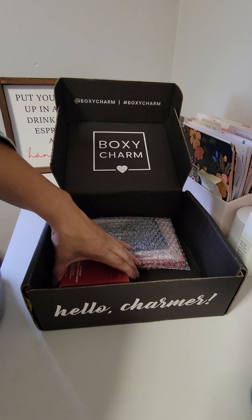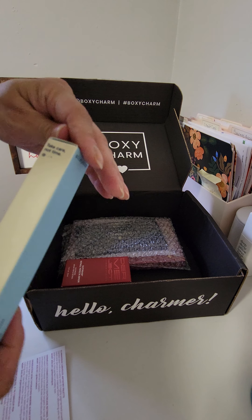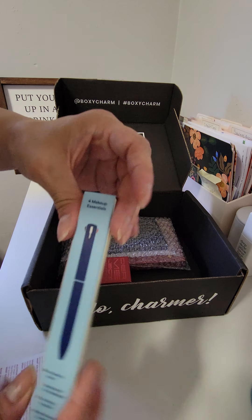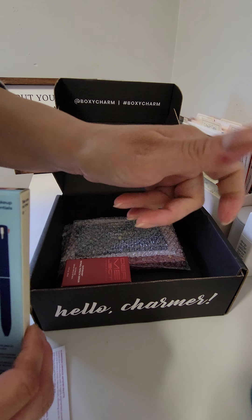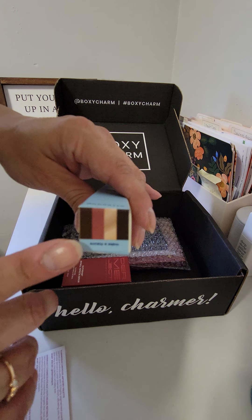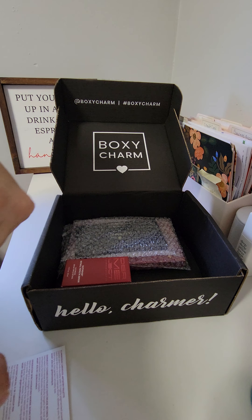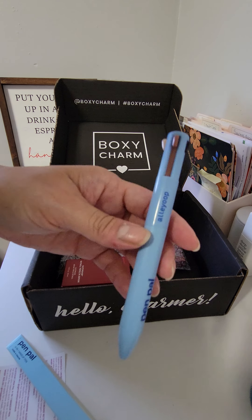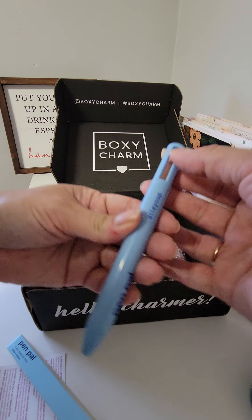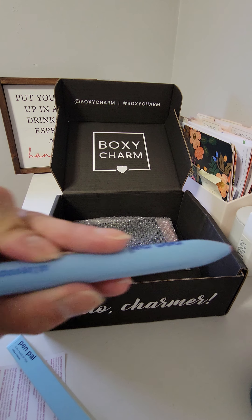Next up we have the Pen Pal four-in-one makeup pen in Mauve. When I originally took this out, it reminded me so much of when I was younger — I had a pen like this with different colors, and in school we'd take notes in different rainbow colors on our pages. The colors inside look like two browns, a champagne, and a mauve. You push one of these down — here's the mauve color — and that's what it looks like, then you push it back down again.